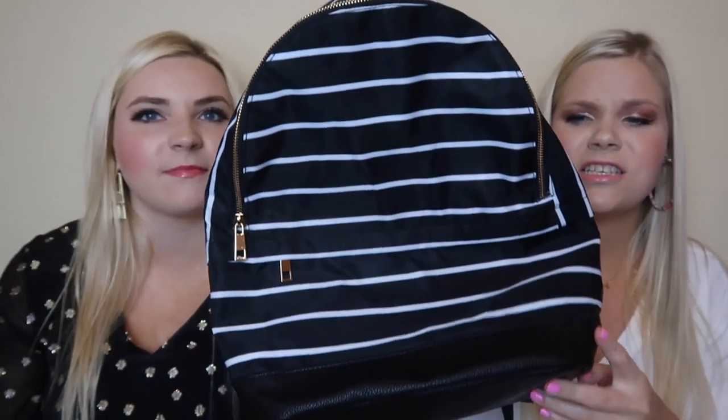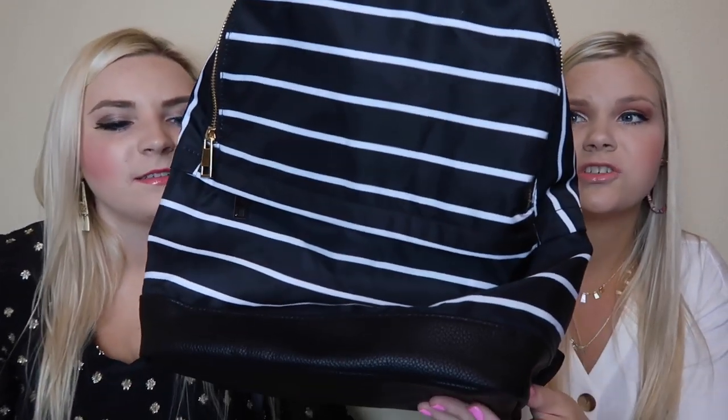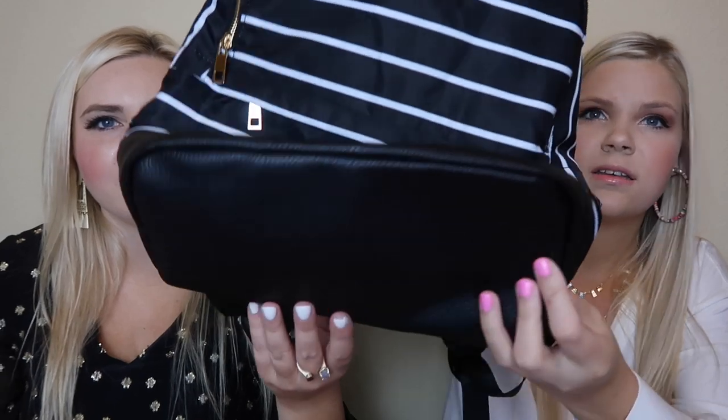Okay, so the first thing we have is this super cute black and white striped backpack with gold detailing and gold zippers. This backpack holds a lot of stuff — I was setting stuff in here to get organized to film and it holds a lot. There's your cute little backpack and it has like a little pleather bottom. I feel like you always need that because you spill stuff.